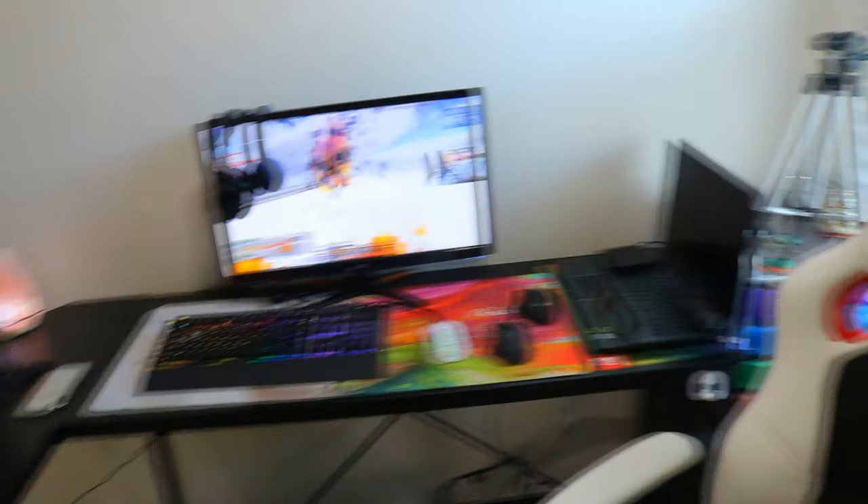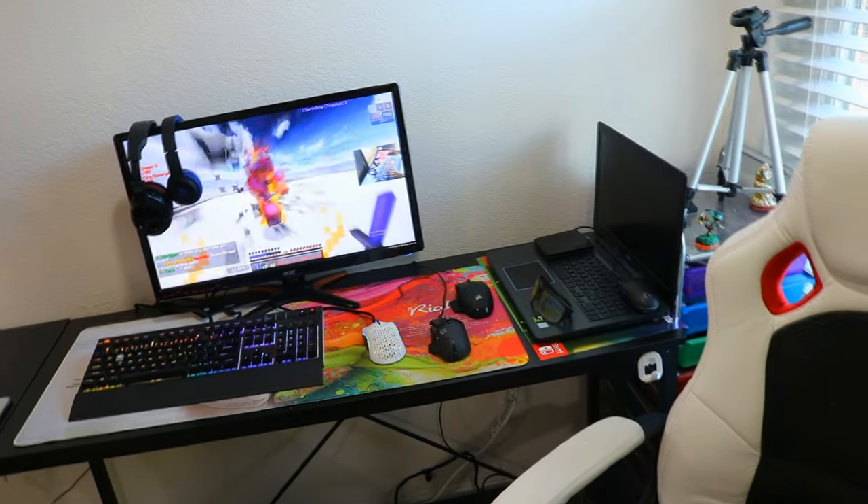Alright guys, that's about it for the setup tour. Thank you all for watching — please leave a like if you enjoyed and subscribe if you want. Peace.